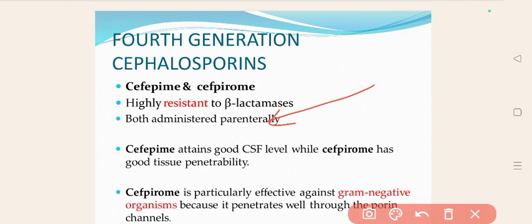Cefepime attains good CSF levels, meaning it achieves effective concentrations in the CSF, so we can treat meningitis with the help of Cefepime. Cefpirome, on the other hand, has good tissue penetrability.